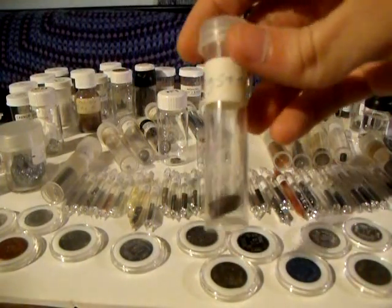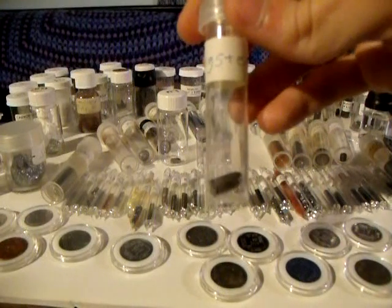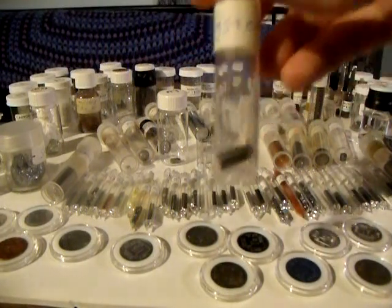Tungsten — something they make light bulb filaments out of, and in the form of tungsten carbide it's used to make cutting tools.